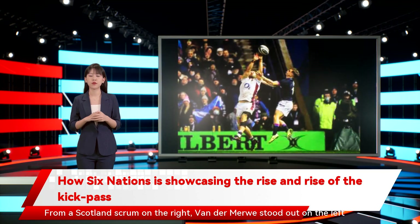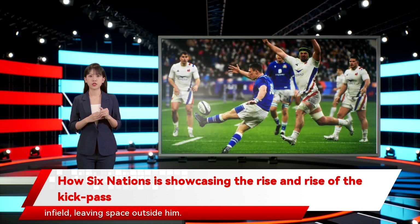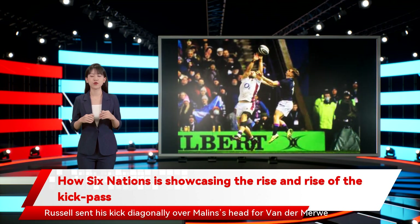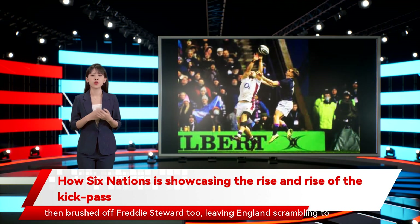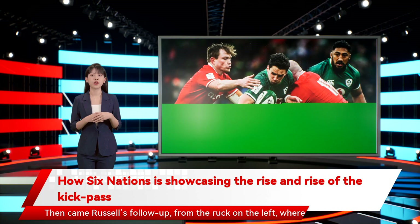The first of Russell's masterful one-two against England was a smartly judged kick-pass. From a Scotland scrum on the right, Van der Merwe stood out on the left touchline, but Max Malins, his opposite number, was defending 15 meters infield, leaving space outside him. Russell sent his kick diagonally over Malins' head for Van der Merwe to run onto. Malins spun to recover, but Van der Merwe was past him in an instant, then brushed off Freddie Steward too, leaving England scrambling to reorganize in the backfield.